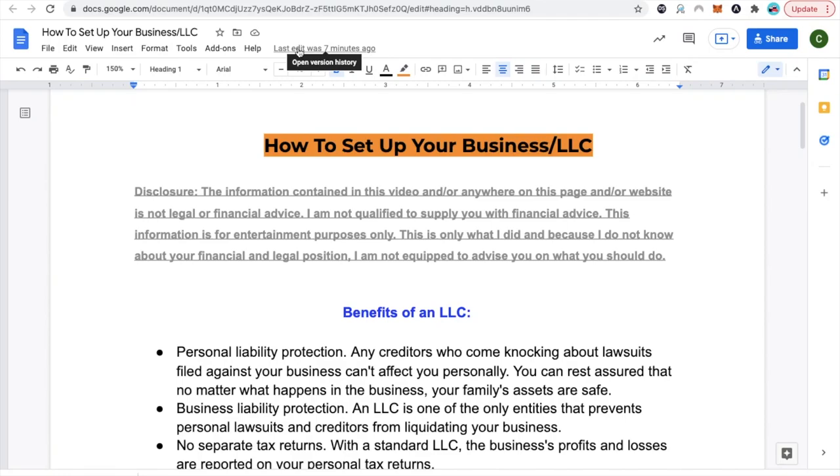Welcome back to our channel. Today we're going to be covering how to set up your LLC, your business entity.